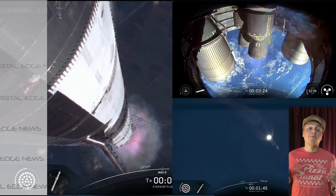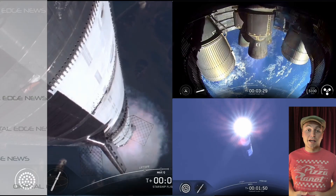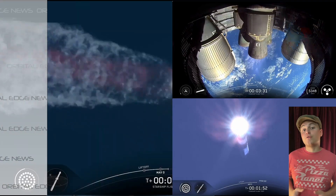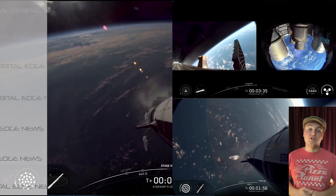This was also the first time we saw Starship using a completely reused rocket. All 33 Raptor engines inside of it were reused from a previous Starship launch.